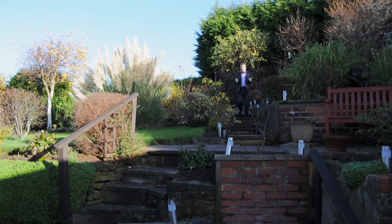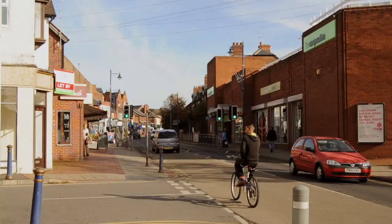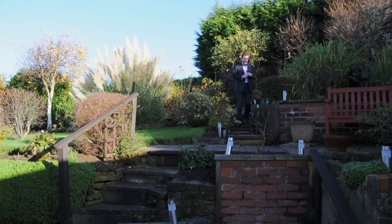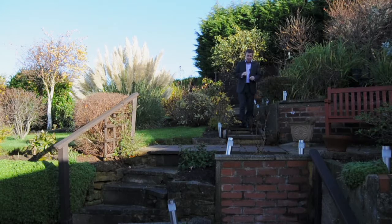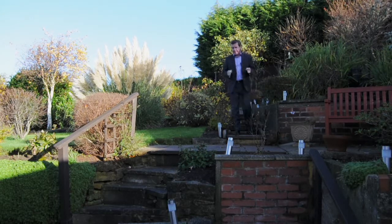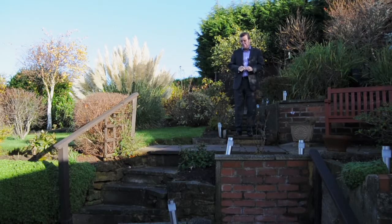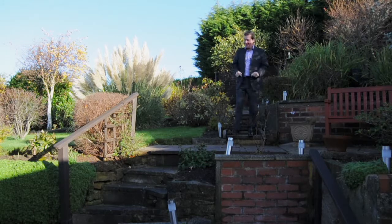We're in Stapleford so we're close to all the shops, close to all the supermarkets, and we're also in the catchment area of three very good schools. So if you'd like to come and have a look at the place, get in touch with Robert Ellis at the Stapleford branch — but I'd do it quickly if I were you, because I don't think this place is going to be on the market for very long.